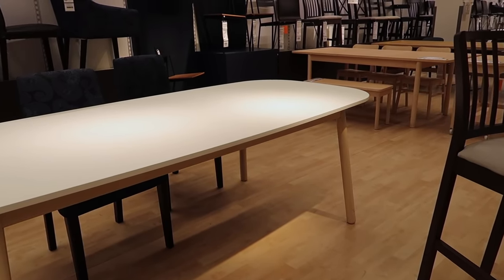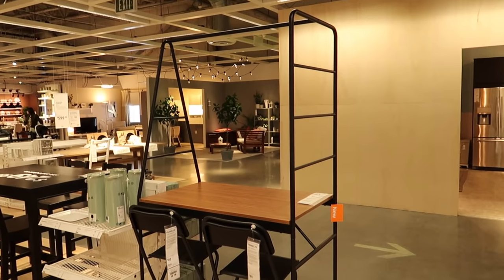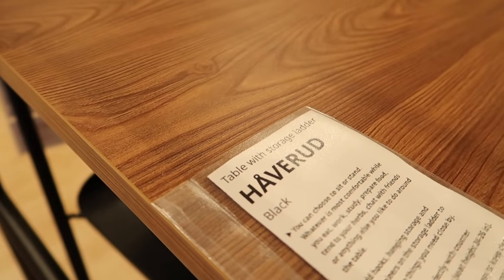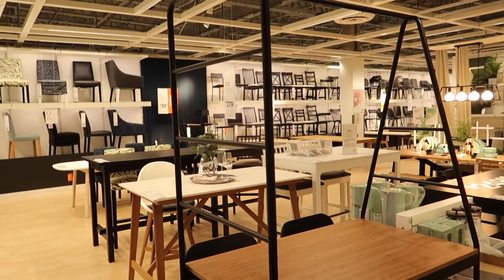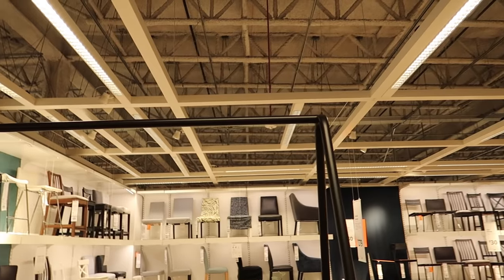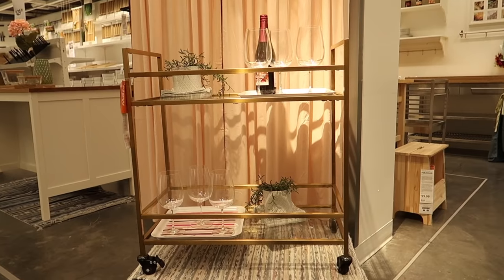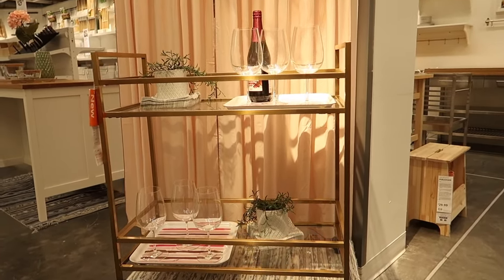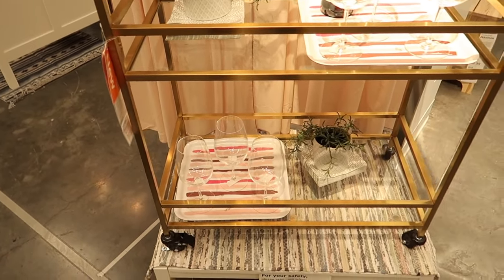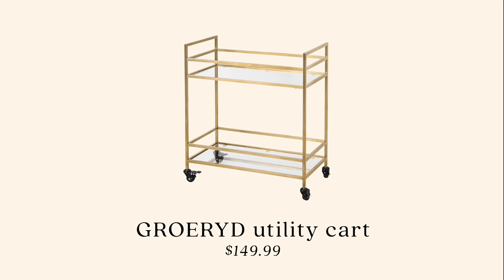This table has a really Scandinavian feel — white top with wood legs, a nice contrast with rounded corners, perfect as an oversized office table. There's also an interesting desk IKEA calls a 'desk with storage ladder' which is pretty unique. And IKEA now has a brass bar cart! It looks really authentic, priced at $149, which is similar to Target but still really cute.